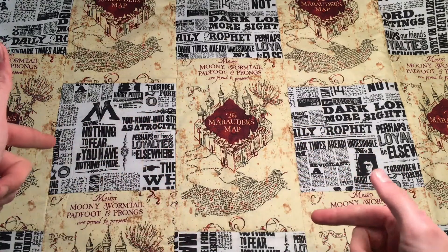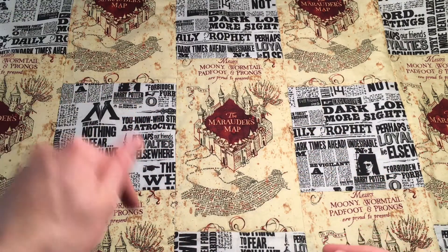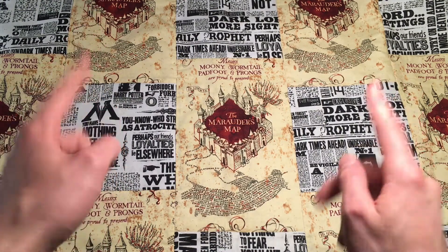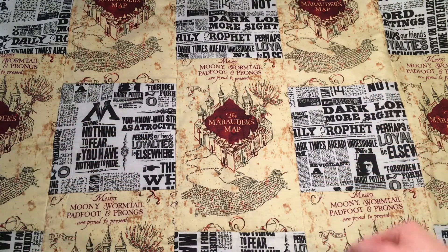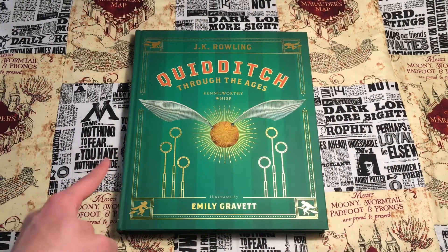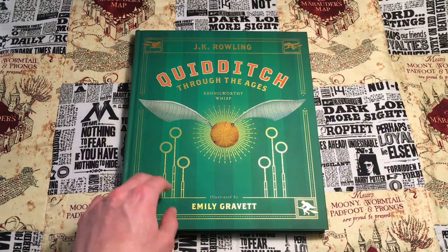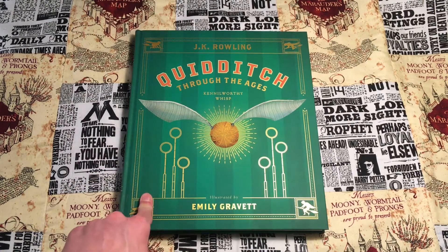Hey, what's going on guys, welcome back to the channel. Today we're taking a look at Quidditch Through the Ages: The Illustrated Edition. Let's get right into it. Here's the book itself — it retails for $34.99 and came out in 2020. You should be able to find it a little bit cheaper on Amazon.